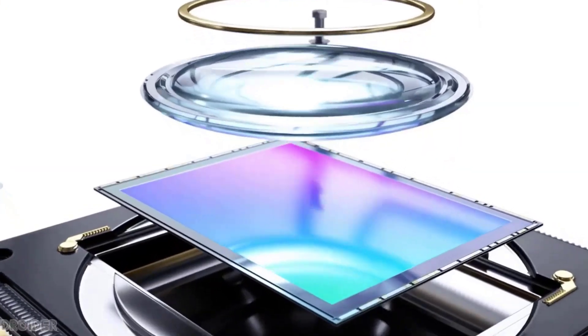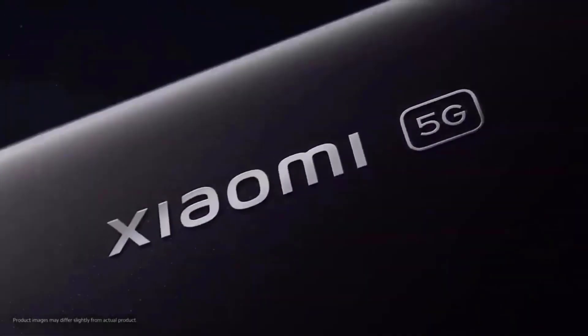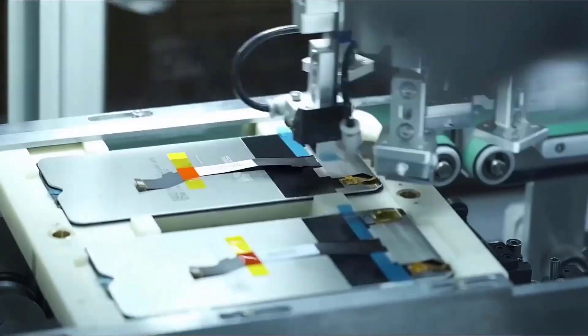The Sony IMX 989 sensor, which is the biggest smartphone sensor ever with a 1-inch size, is officially coming to Xiaomi's 12S Ultra flagship. It is the best and most monstrous effort from Sony, and I cannot wait to see how it's going to perform on this Ultra flagship, which is coming very soon.